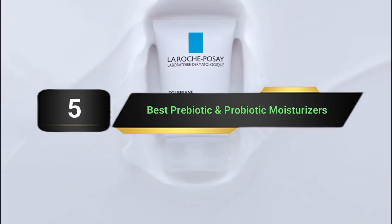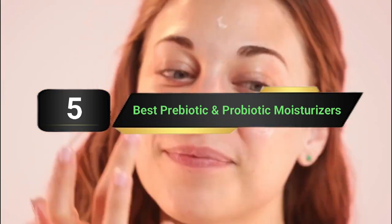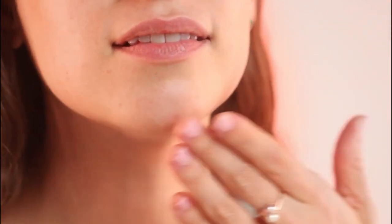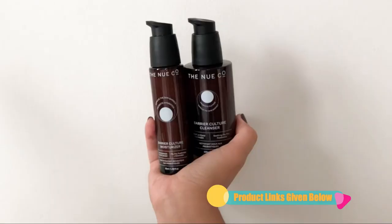We're going to take a look at the 5 best prebiotic and probiotic moisturizers on the market for this year. First we're going to show you our 5 best picks, then we'll talk about what you should look for before buying a prebiotic and probiotic moisturizer. You can find timestamps and links to all the products we mention in this video down in the description below. Let's get started.